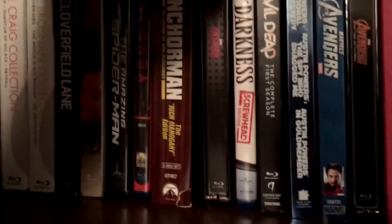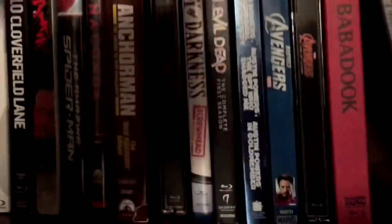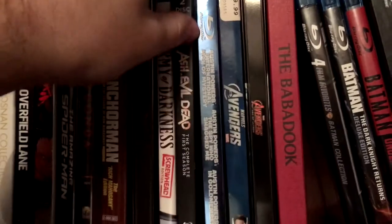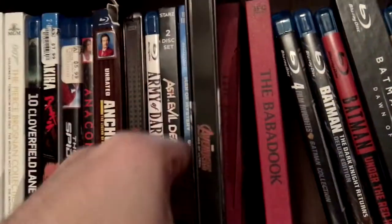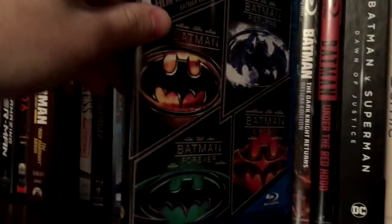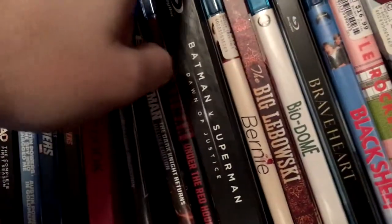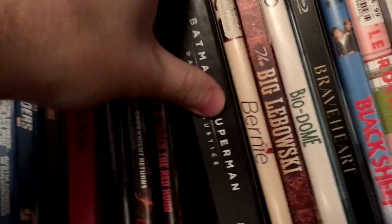Got Army of Darkness, the Screwhead Edition, Ash vs. Evil Dead Season 1 — this is the lenticular cover version. All three Austin Powers movies, Avengers 1, Avengers Age of Ultron Steelbook, the Babadook — that's the one that folds out and is all fancy. Got the 90s Batman Collection, Dark Knight deluxe edition, Under the Red Hood. Batman vs. Superman, the Target exclusive with the little booklet — really like this edition.